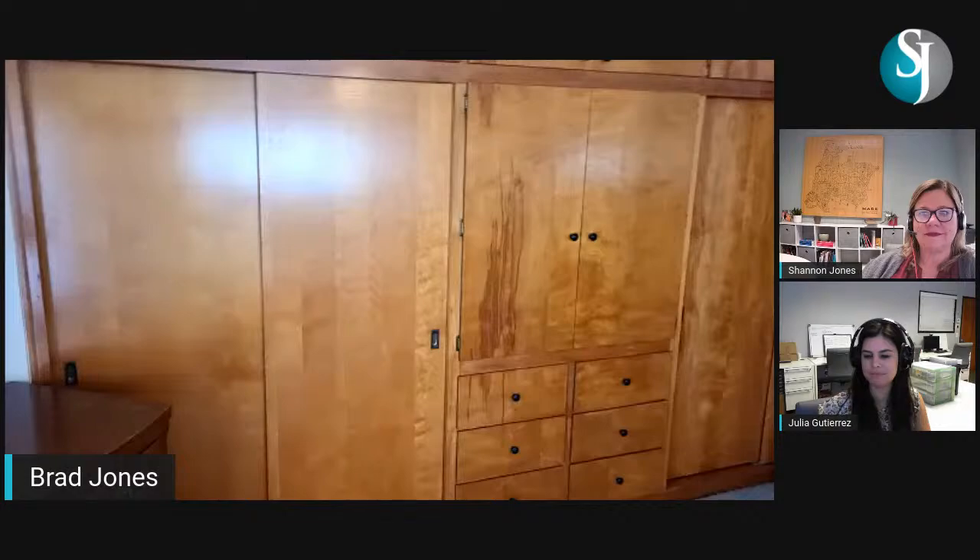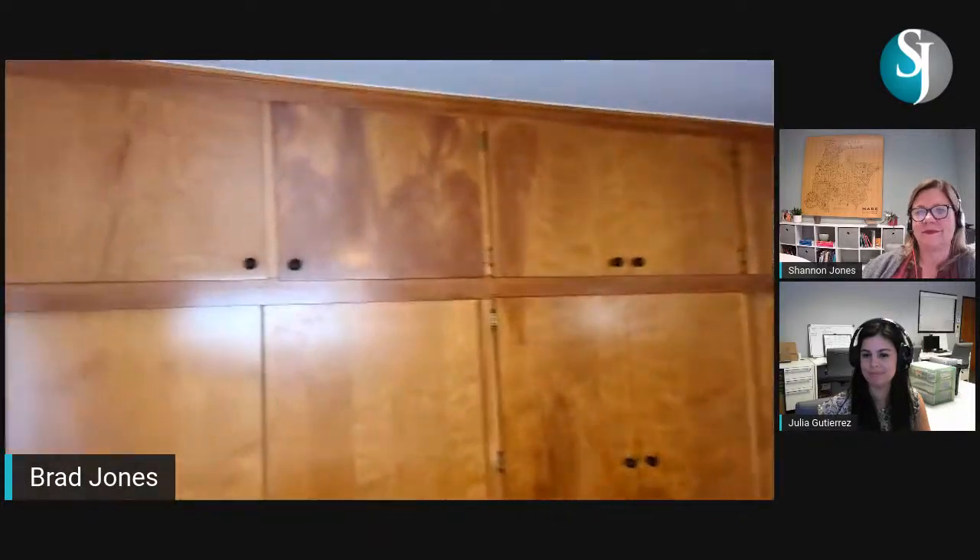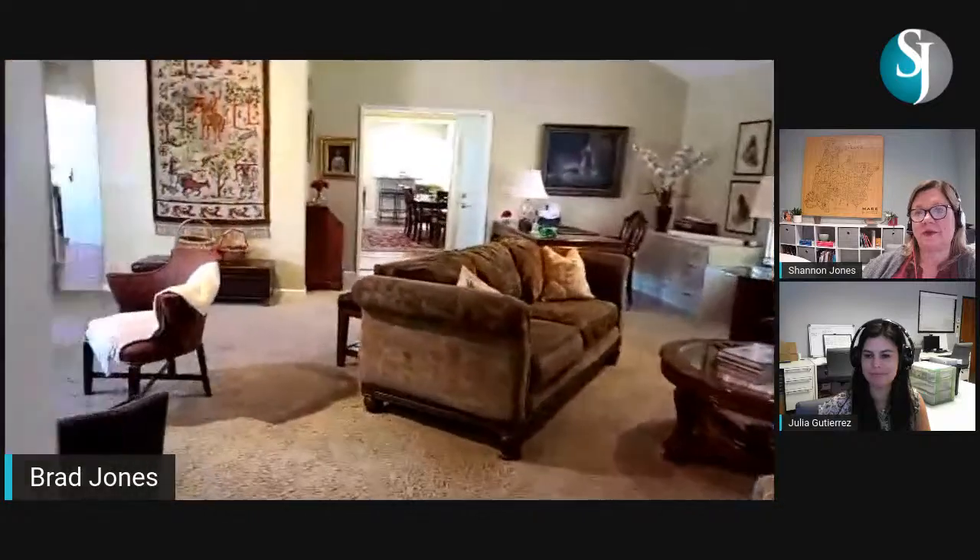There's another closet here, similar to the one in the front bedroom, only larger — two full-size hanging closets with a storage cabinet and drawers in the middle, plus storage above. All the original woodwork is still unpainted and in really good condition — the wood is beautiful.